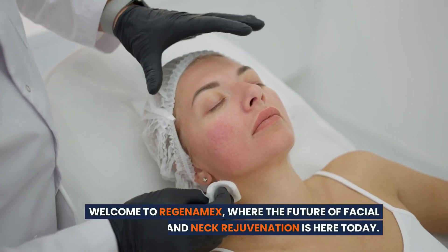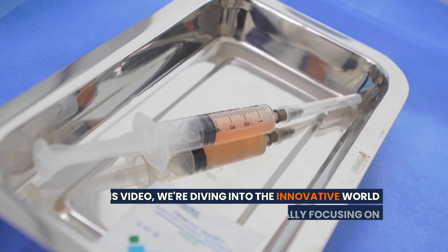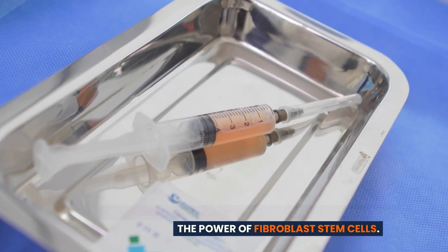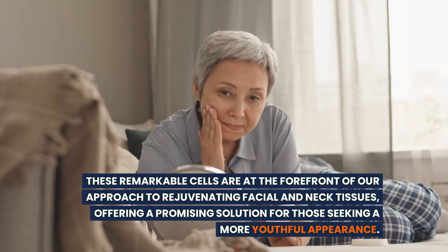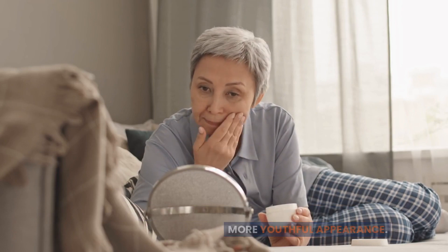Welcome to Regenamex, where the future of facial and neck rejuvenation is here today. In this video, we're diving into the innovative world of regenerative medicine, specifically focusing on the power of fibroblast stem cells — offering a promising solution for those seeking a more youthful appearance.